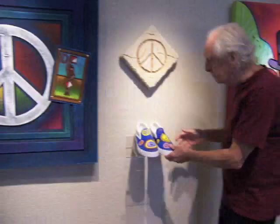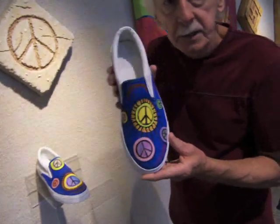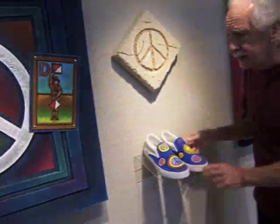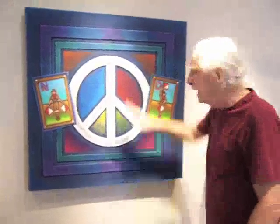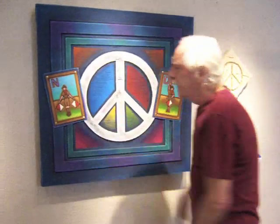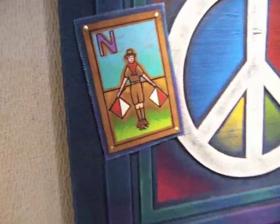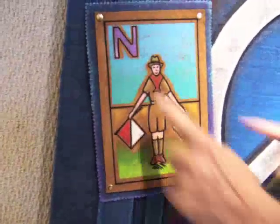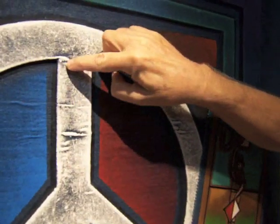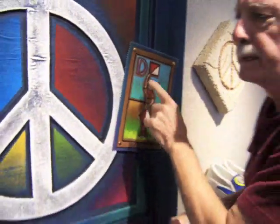We see this everywhere — you see it today on kids' shoes as a fashion statement. The interesting thing is a lot of kids don't know where this symbol came from. Here's how it evolved: in the 1950s, a designer was asked to design a logo. He based it on the semaphore flags, which were a signal device used in those days — the letter N and the letter D.